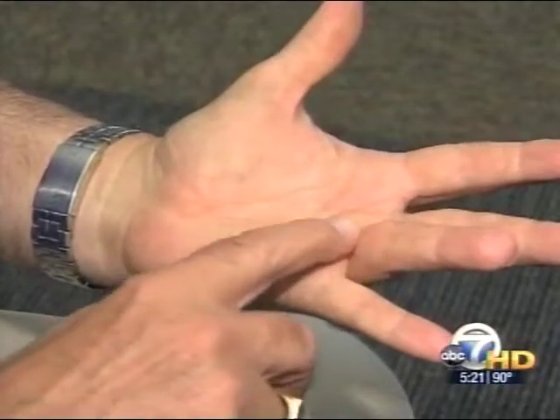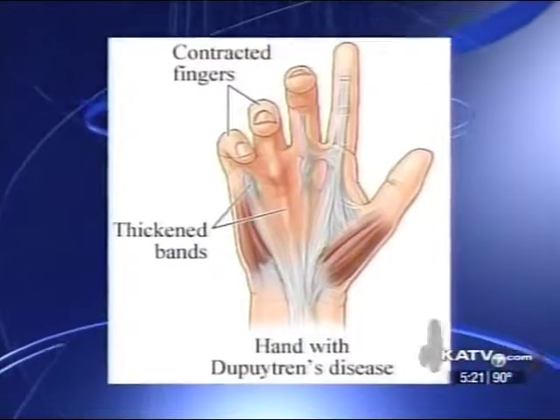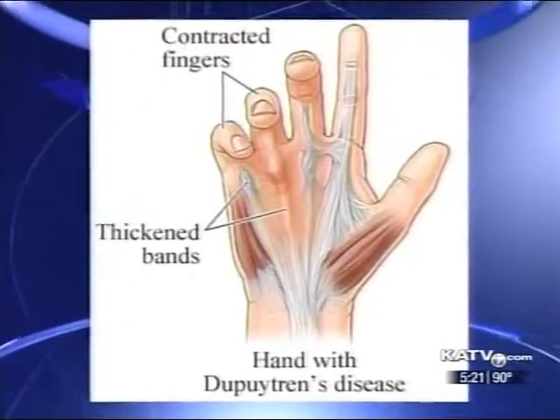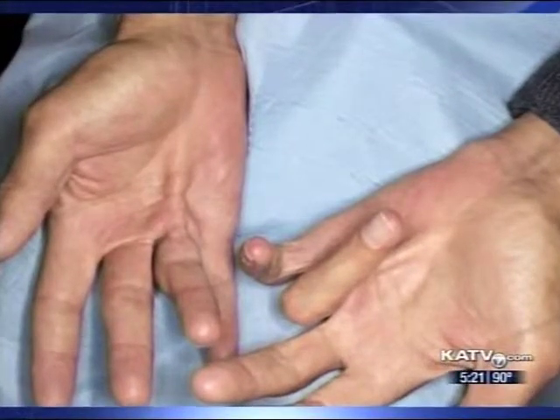Imagine not being able to straighten one of your fingers, not being able to type on a keyboard or grip a steering wheel. This is everyday life for patients with Dupuytren's contracture — patients like Wesley White. Just lifting things, it would hurt. Dupuytren's disease is an abnormal thickening of the tissue just beneath the skin. Excess collagen forms and creates knots in your hand, and over time pulls the fingers up, not allowing you to extend your fingers out.